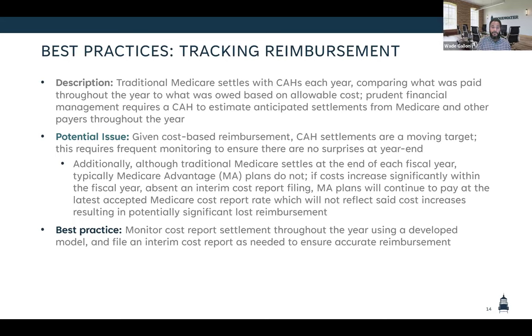We strongly recommend tracking your settlement throughout the year for really all payers. For critical access hospitals, cost-based reimbursement makes tracking that a bit of a moving target. We also want to figure out when it makes sense to file an interim Medicare cost report, because Medicare Advantage plans will honor whatever is listed on a rate letter that the Medicare administrative contractor provides. So if you file an interim cost report and send those to your Medicare Advantage plans, they're required to pay according to that rate. It can be a bit of a balancing act.